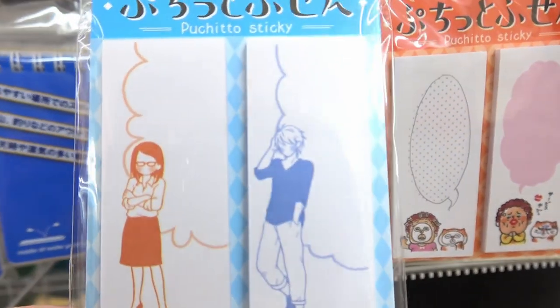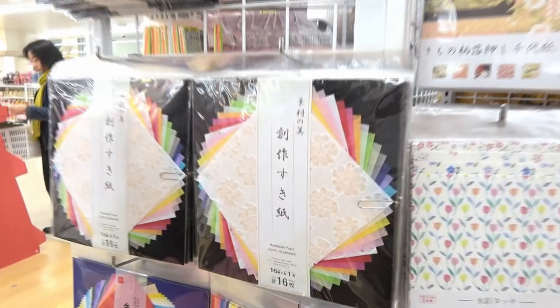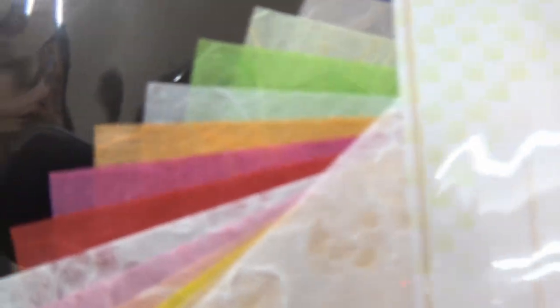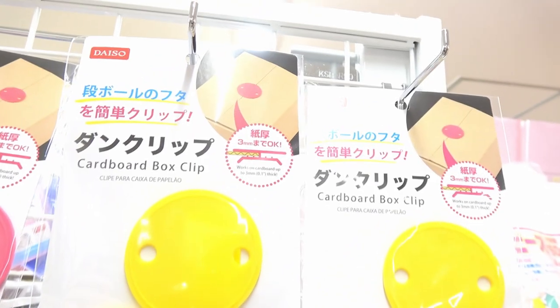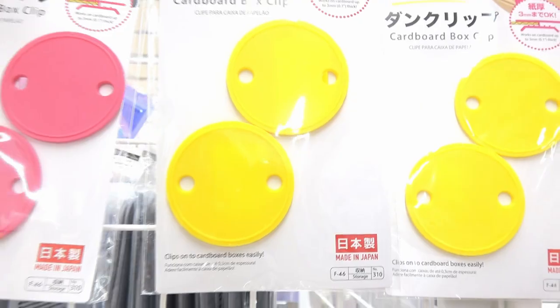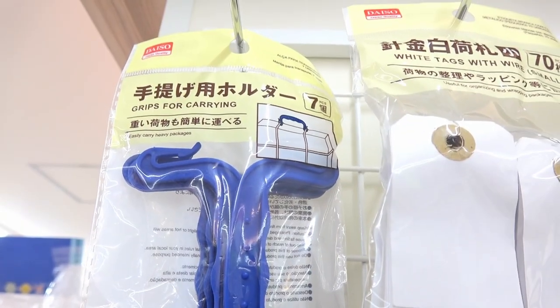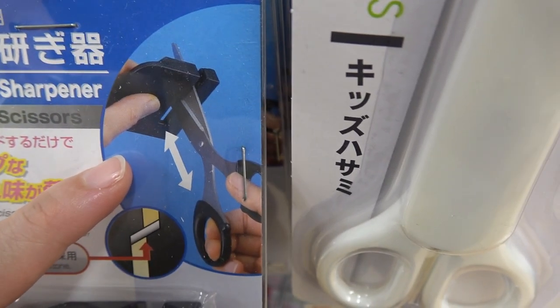If you live in a manga world and need stickers for your boyfriend or girlfriend, they have puchitto sticky stickers. This is origami — so beautiful, look! If you want to close a box you can use these — cardboard box clips. Guys, if you need some tapes, here you are. This is useful especially if you have something heavy to carry. And if you need to sharpen your scissors, there's one for that too.